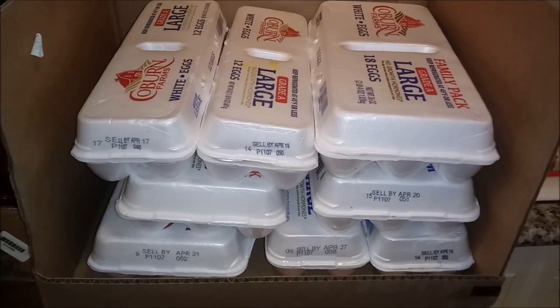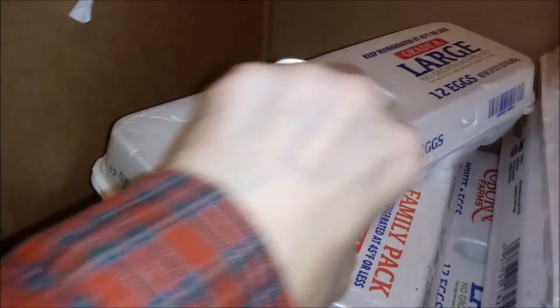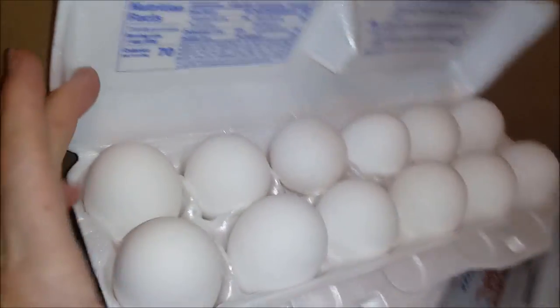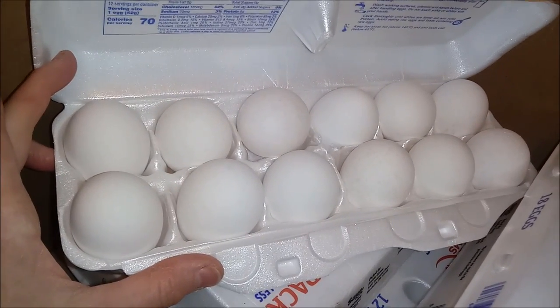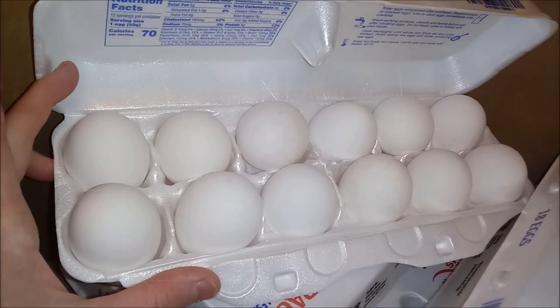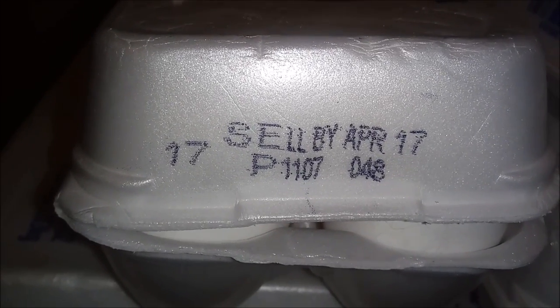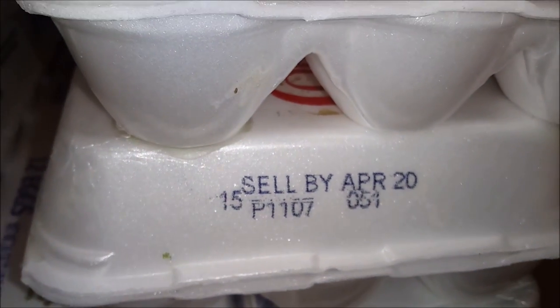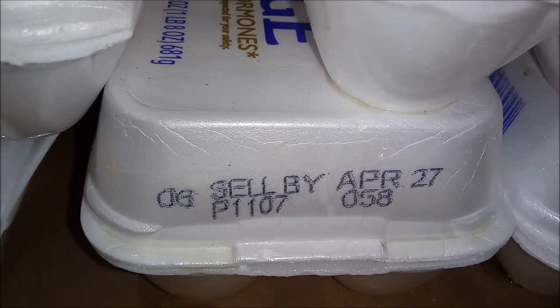Let me show you what he got because he got some good stuff. Here we have a total of ten dozen eggs. Let's take a little look-see. They must have thrown those away for some reason — they look awful. By April 17th... that's interesting because today's March 30th. April 20th, April 19th, so by April 27th.